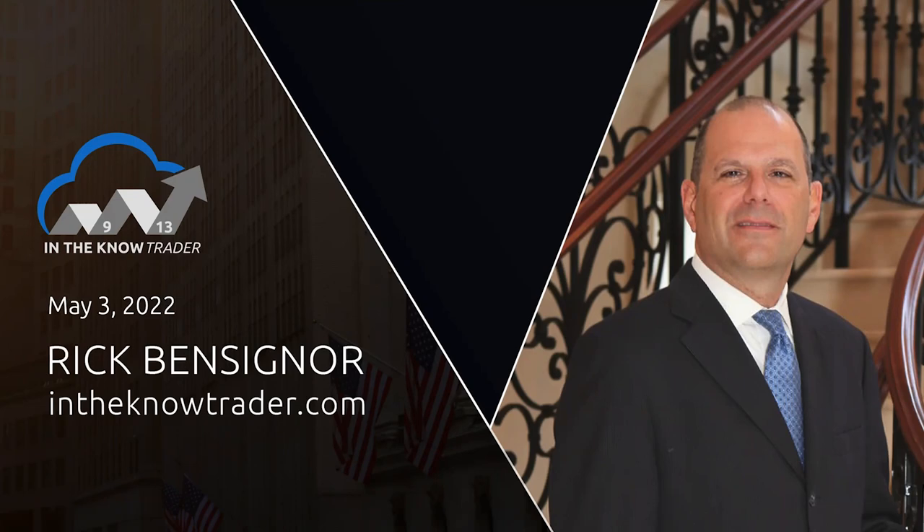We've got the U.S. 10-year at 2.93%. That's down seven basis points from yesterday's 3% level. Crude oil down about a buck and a half. Natural gas up substantially, up 62 cents now, over $8. And the U.S. dollar index down 40 pips today, which is helping gold after yesterday's large up move in the dollar and crushing of gold. Right now, front month futures for gold trading $18.72.